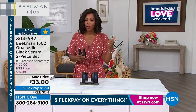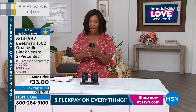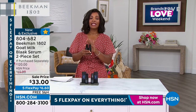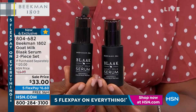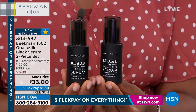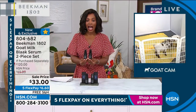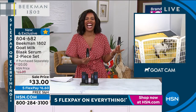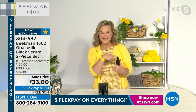Normally you'd pay double. Our regular price is $65 for them here at HSN, but you're getting them today at a sale price with free shipping, FlexPay at $6 and change. This is the black serum — Dr. Brent from Beekman 1802, one of the Beekman Boys, says this serum is what put Beekman 1802 on the map with major beauty retailers.